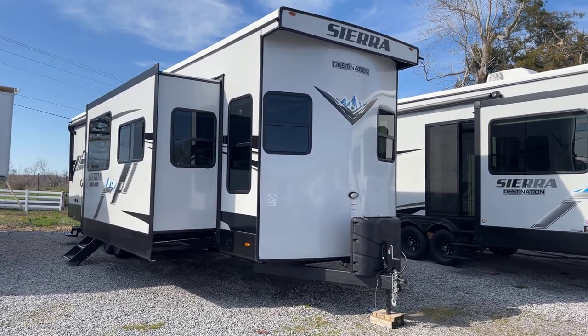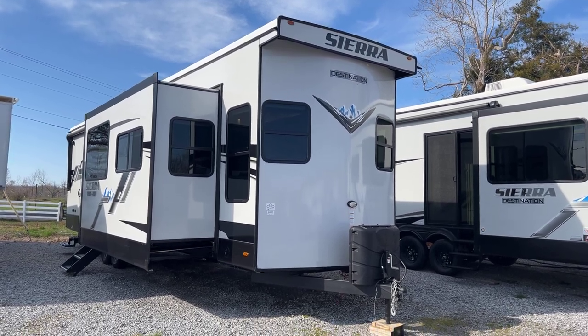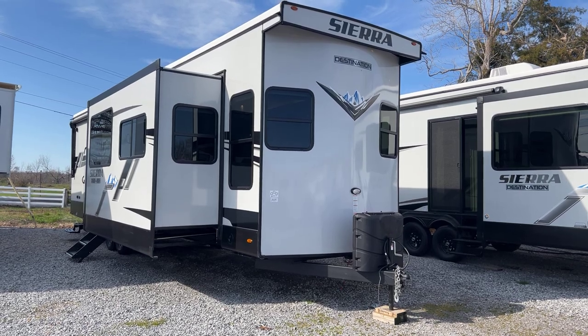This is Collin Fitzgerald with Arrowhead Camper Sales in Mayfield, Kentucky. We're going to look at our 2023 399 LOFT Sierra Destination — that's a 399 Loft.